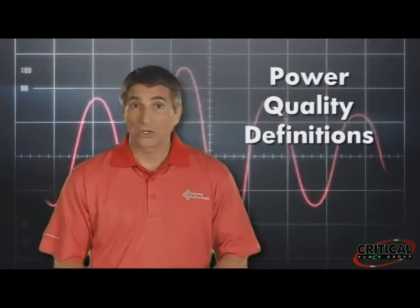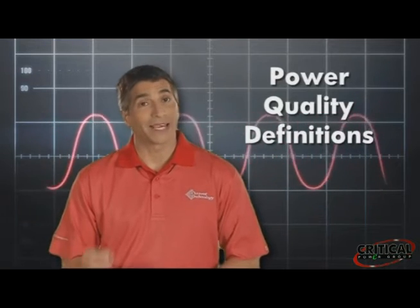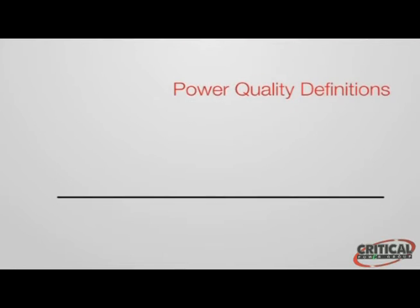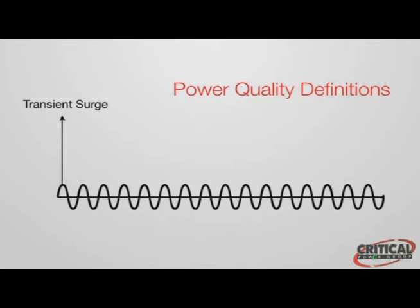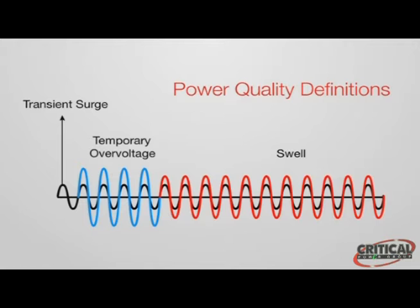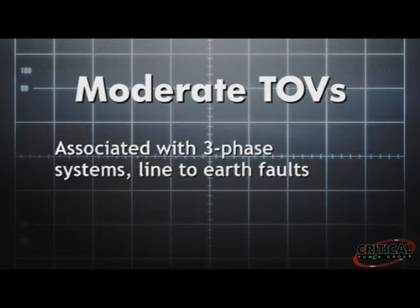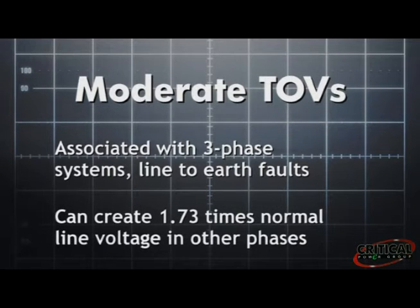Now let's talk about power-quality events that last longer than transient surges. Transient surges last from 1 nanosecond to 100 microseconds. A surge that's 1.8 to 2 times the nominal voltage and lasts from 100 microseconds to 8 milliseconds is called a temporary overvoltage, or TOV. A swell lasts from 8 milliseconds to a full minute at 1.1 to 1.8 times the nominal voltage. Moderate TOVs are associated with three-phase systems and line-to-earth volts, and can create 1.73 times the normal line voltage in other phases.